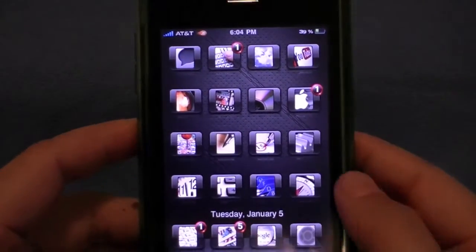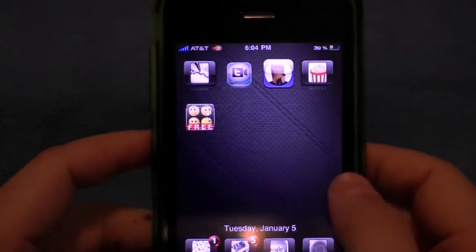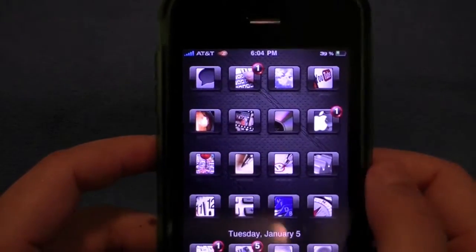There are 500 different icons in this theme — not as much as I'd hope for in a theme, but there is a template for creating icons and of course promised updates.